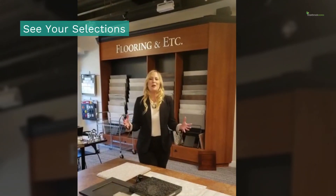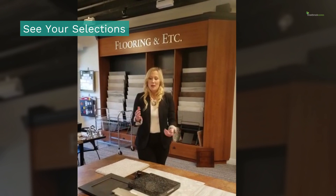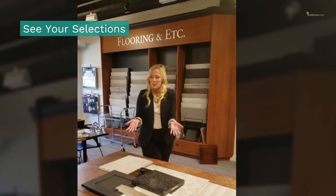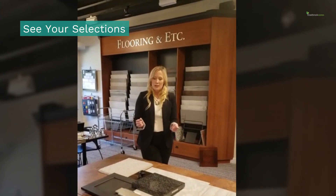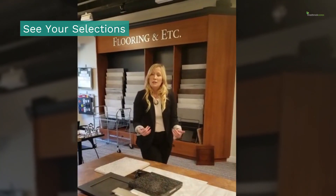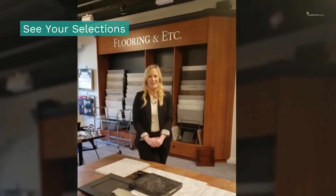Upon opening our doors back up, we will have all of your selections that we talked about in our online meeting pulled out for you. We'll have them arranged so that you can come see what you've done and what you've put together. It will be during that time where, if you see something — for instance a countertop or a tile — that you need to make a minor adjustment to, you will be able to do that.